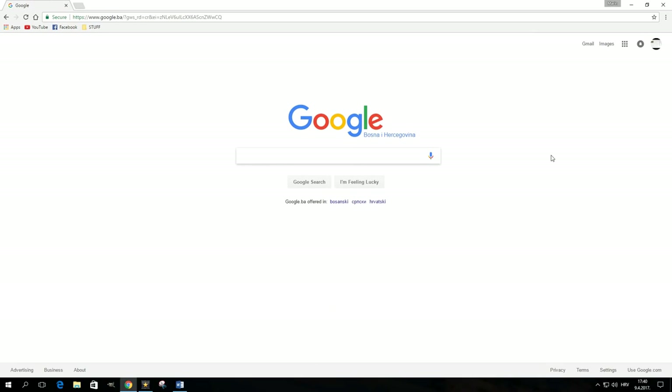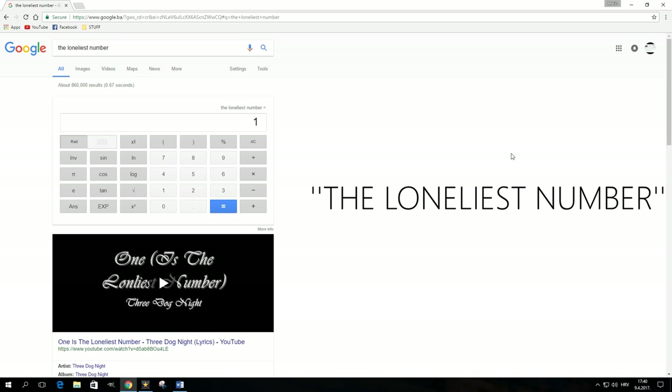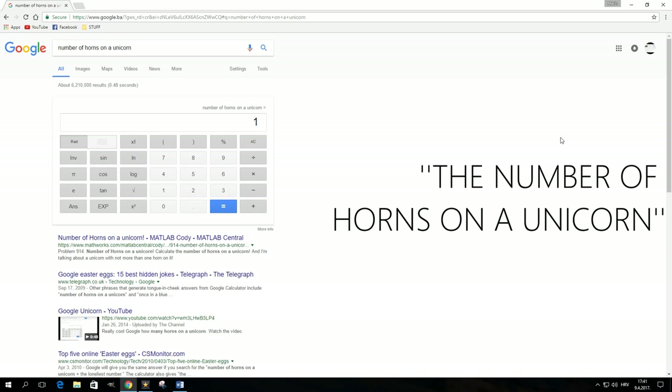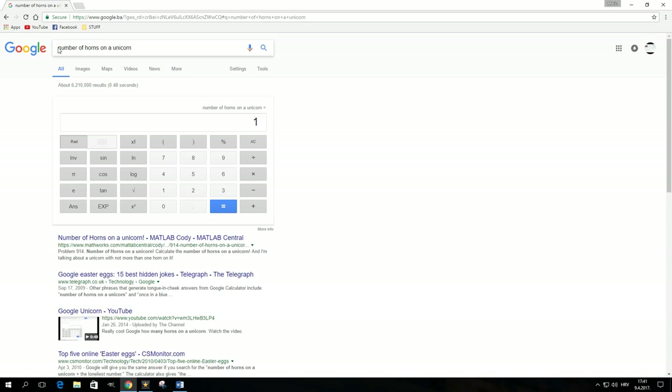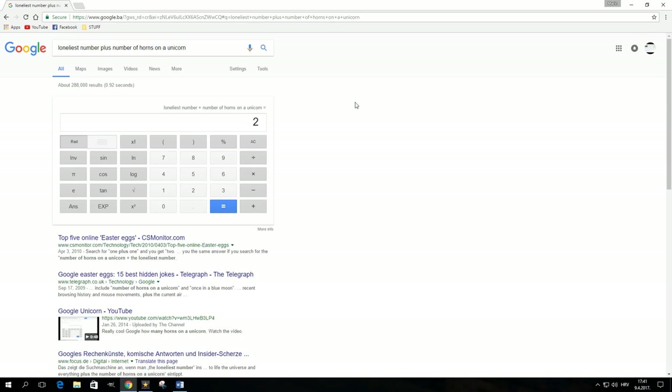Google has quite a few Easter eggs hidden in its calculator. A search for 'the loneliest number' will have the calculator display the number one, and the same happens if you ask about the number of horns on a unicorn. The really cool thing is you can actually calculate these results — so 'loneliest number plus number of horns on a unicorn' displays two, or zero if you say minus instead of plus.